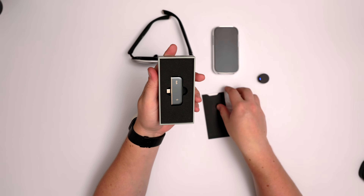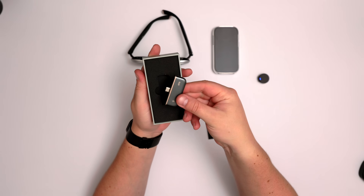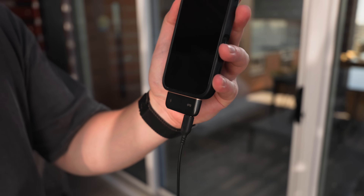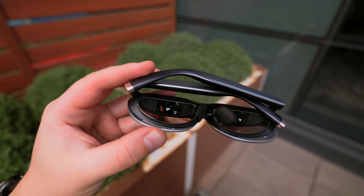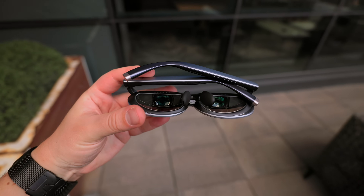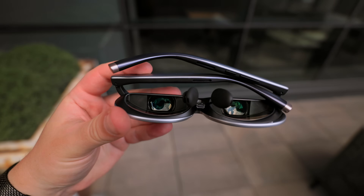You can actually charge up the Rokid Station while also plugging in the glasses, and they include a USB-C splitter so you can charge your phone while using the Rokid Max 2 simultaneously. Inside each lens there's a Sony Micro OLED display, giving you crisp visuals, super vibrant colors, and a 120Hz refresh rate at 600 nits of brightness — viewable both inside and outside.